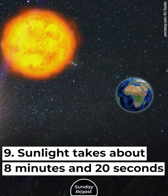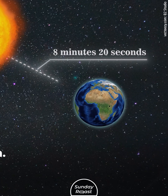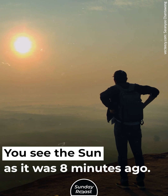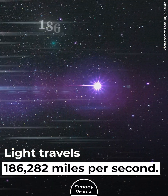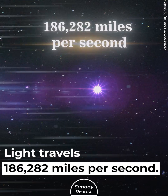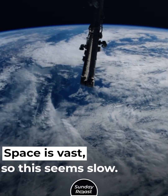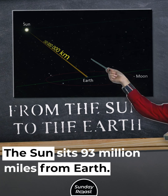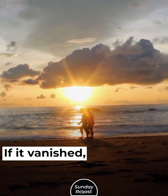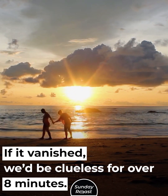Sunlight takes about 8 minutes and 20 seconds to reach Earth, meaning you see the Sun as it was 8 minutes ago. Light travels 186,282 miles per second, but space is so vast this seems slow. The Sun sits 93 million miles from Earth — if it vanished, we'd be clueless for over 8 minutes.